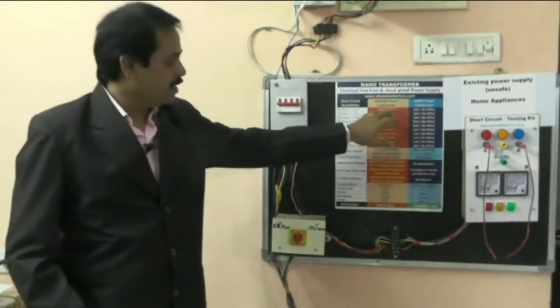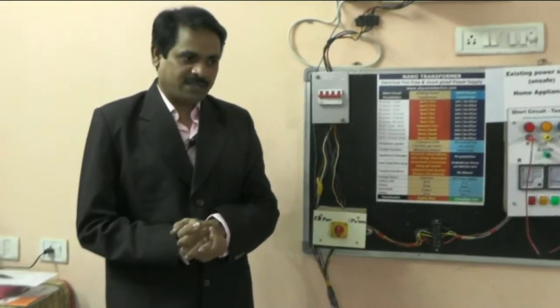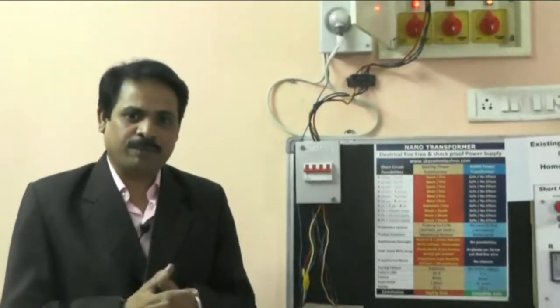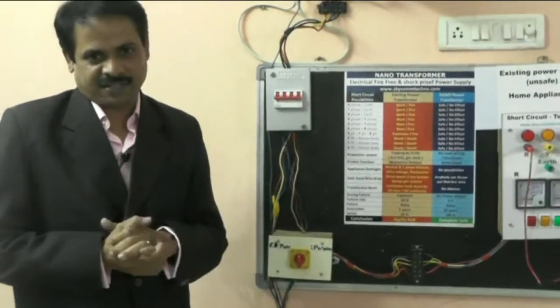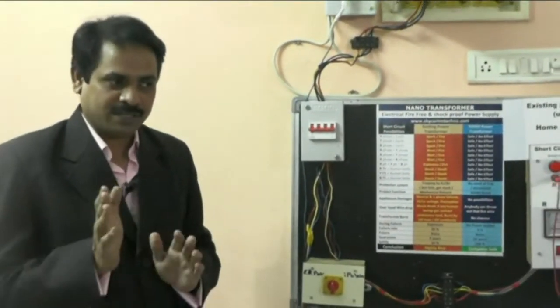Hi viewers, we are going to see the Nanotransformer — the electrical fire-free and shock-proof power supply system. Here we are facing two big issues for the past 100 years: electrical fire accidents and shock death.